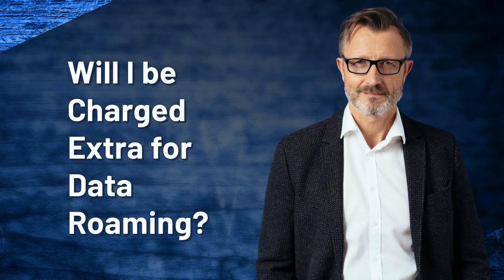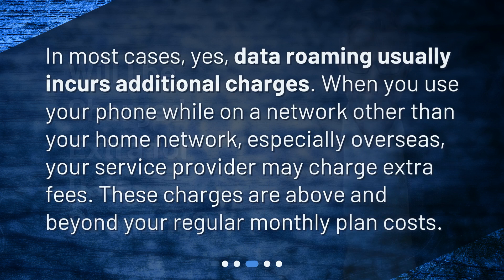Will I be charged extra for data roaming? In most cases, yes, data roaming usually incurs additional charges. When you use your phone while on a network other than your home network, especially overseas, your service provider may charge extra fees. These charges are above and beyond your regular monthly plan costs.